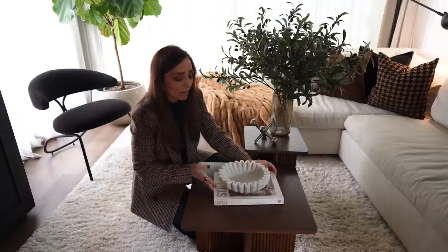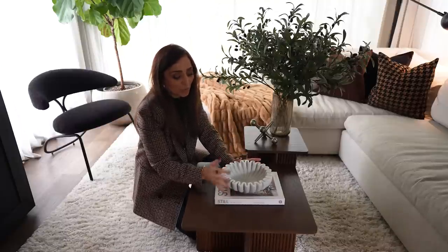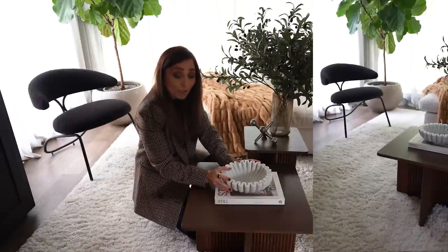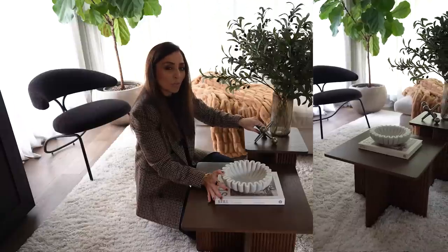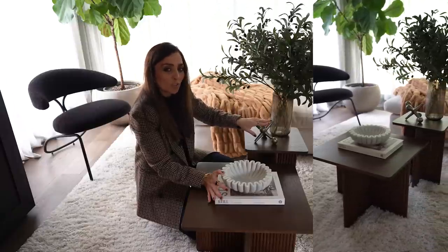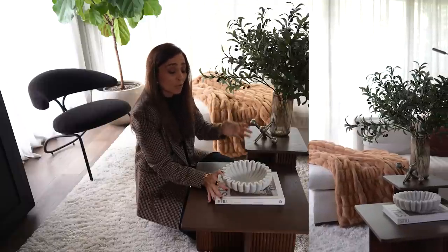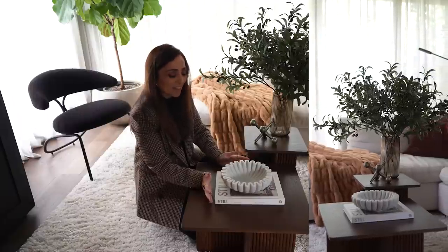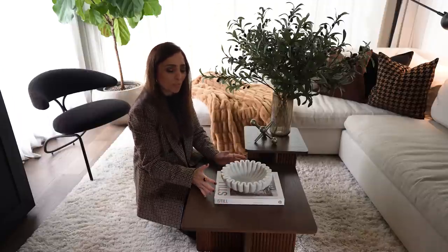I wanted to add in the fluting — I do think the fluted bowl adds a really nice shape and it's white, which brings in some whites and browns. As for metals, the silver tones really feel like a white in a space most of the time, reading as very neutral. So really I have white and brown present here. Having the little book with a little bit of height — it all kind of works really nicely together.